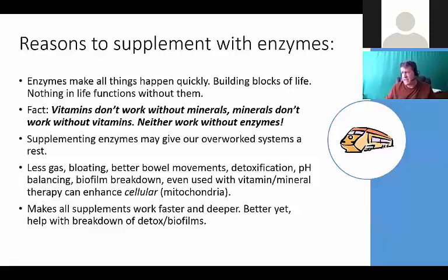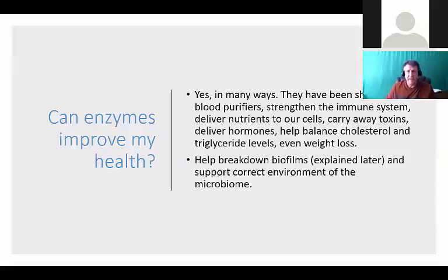Supplementing enzymes gives our overworked systems a rest. We have less gas and bloating, better bowel movements, we're detoxifying faster, and our pH becomes more balanced. The big thing I'm trying to get to is that your body needs help at times breaking down something called a biofilm. These come from a lot of gram negative bacteria, viruses, and funguses - they create a slimy environment that's hard to penetrate. Supplementing with enzymes between meals helps break down these biofilms.